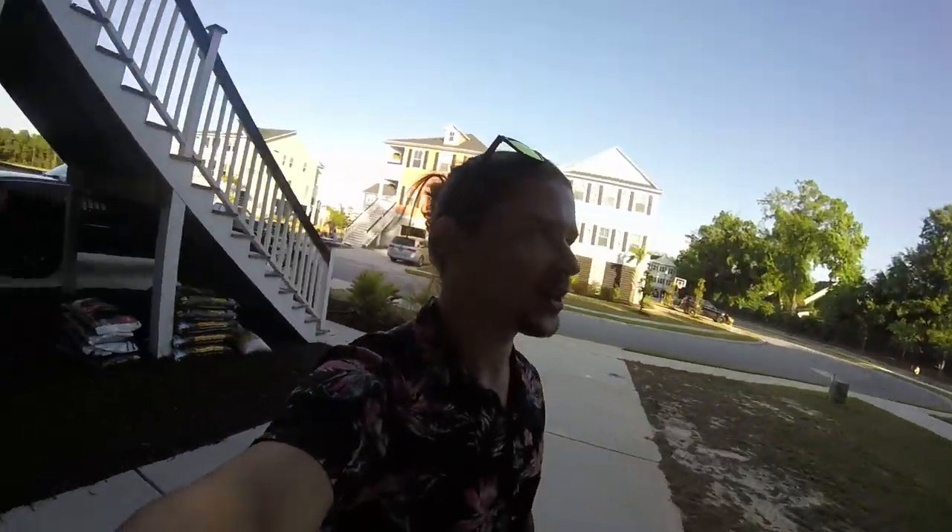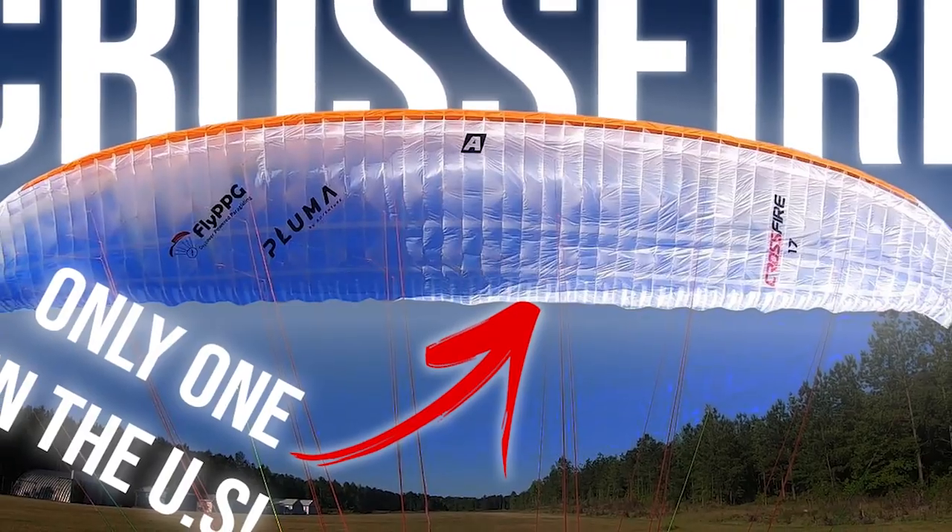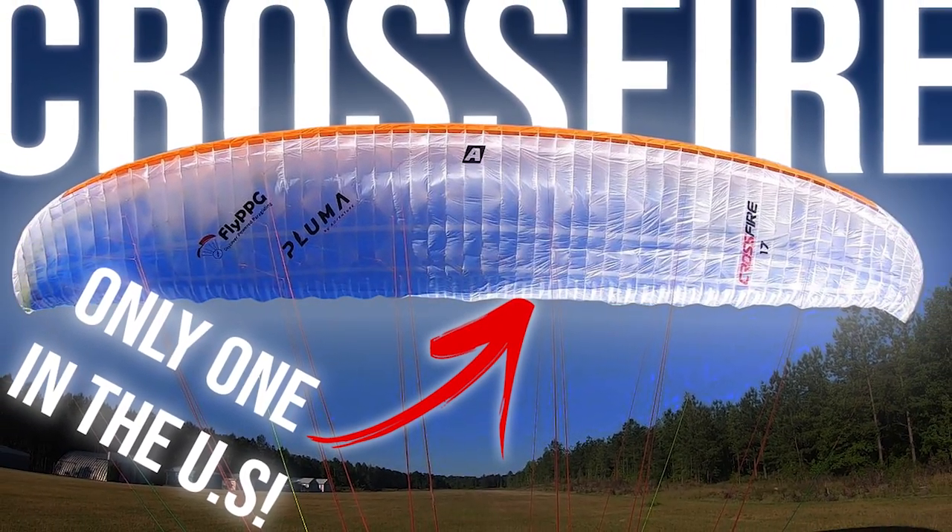Excuse the GoPro footage and the terrible audio here, but the best camera is the one you have with you. Now I'm realizing I have my cell phone in my pocket. We're at a cool place today — a random flying day, no agenda. This will be the last flight on the Adventure Crossfire 17 meter that I've been demoing. I'm going to record today because this is one of the coolest places I've flown. We're at my buddy's house; he has a construction site right next to his house and lives near the water, so we can take off and be at the water in a few minutes. Usually gorgeous flying — I'll take you guys along.